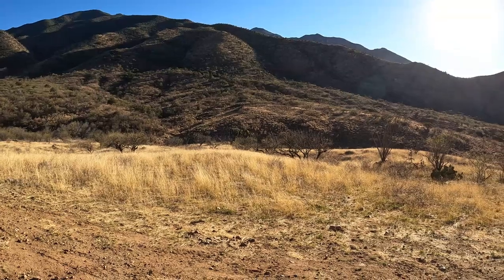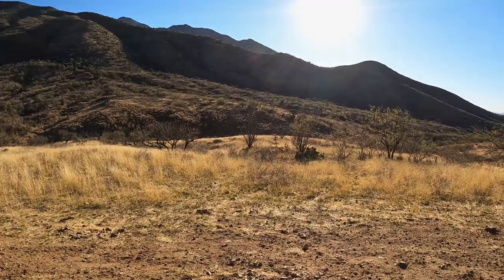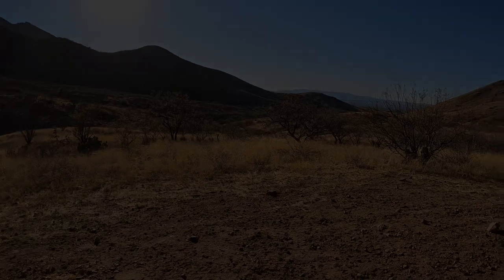This is the view from tonight's kitchen. In a few moments we'll have sunset, we'll eat our dinner and then we'll head home.